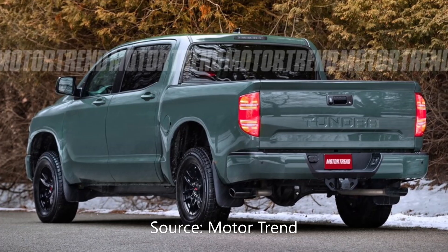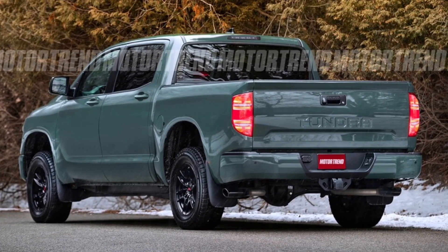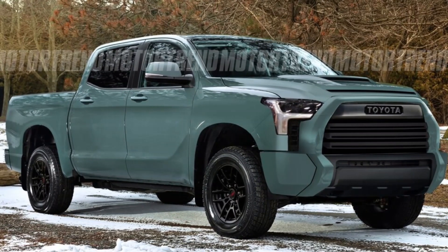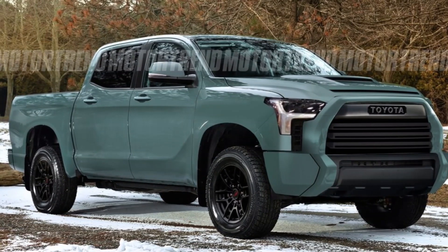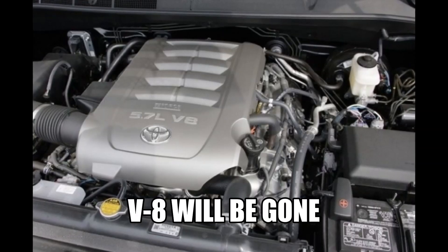So that's not quite accurate either. Now, this is a MotorTrend rendering that showed up recently as well, and it's probably reasonably accurate. But again, the body itself is the current Tundra, so it's not super accurate.